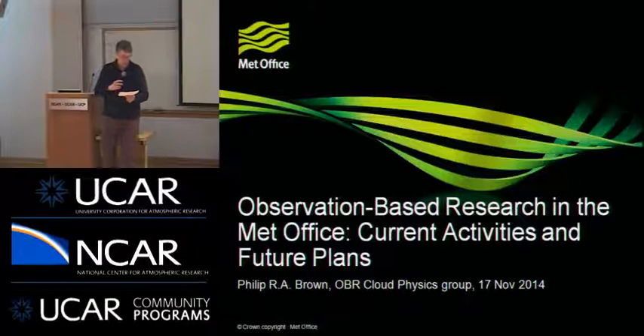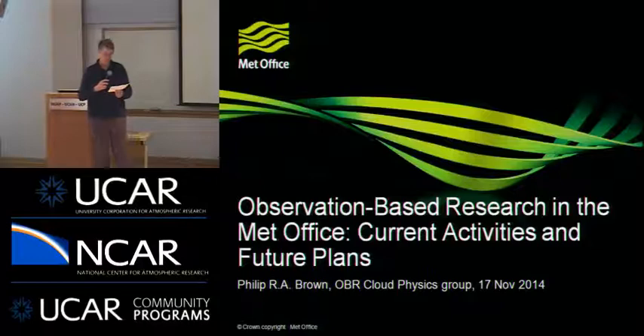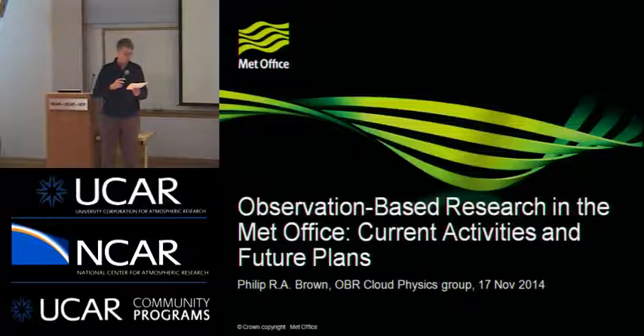His first work was on mountain wave dynamics over the UK. In 1983, he was introduced to the delights of cloud physics and airborne particle holography. He's continued to be involved with airborne cloud physical measurements since then, taking a short time out to learn a bit of cloud scale modeling at the Met Office group at the University of Reading. He took over the cloud physics group in what was soon to become Observations-Based Research in 2000. This group's interests are currently mainly connected to mixed phase cloud processes.